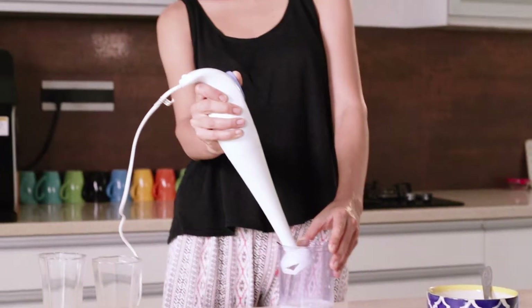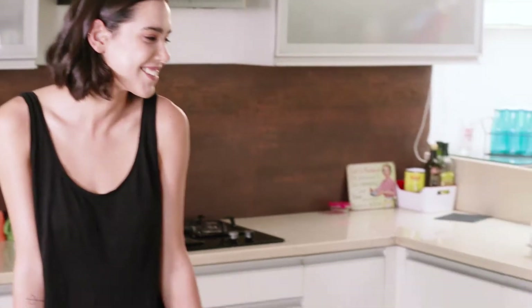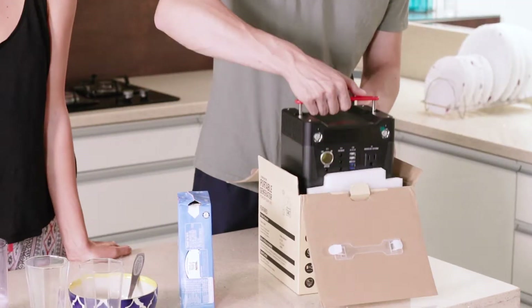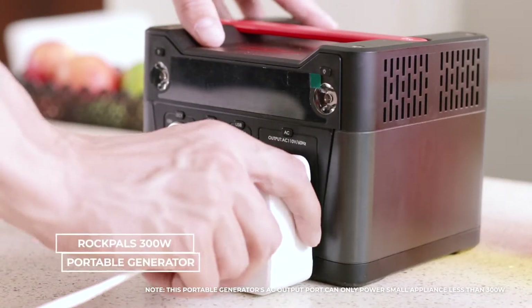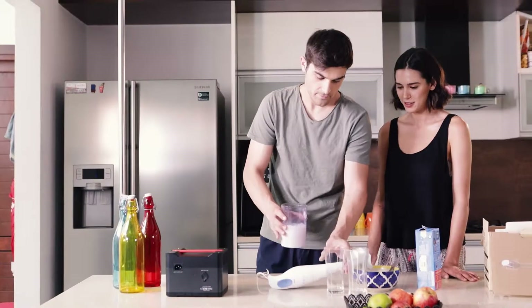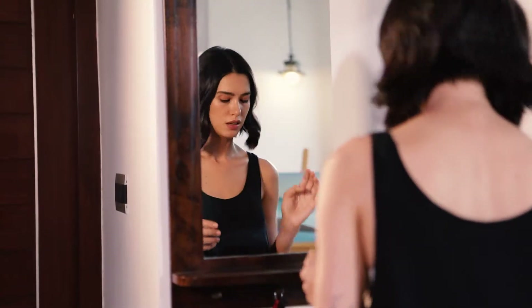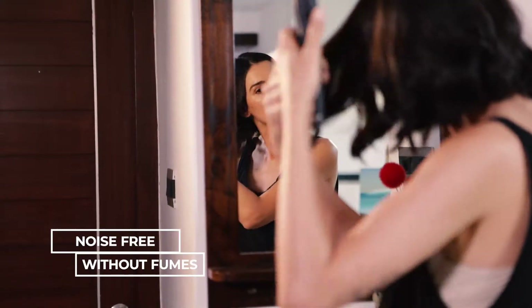How many times have you faced a power outage situation in your home? We're sure that would have been many. Rockpal's 300-watt portable generator can run all your home appliances when you have sudden power outages, so your life stops for nothing. This incredible machine works noise-free and without fumes of any kind, keeping you absolutely safe.